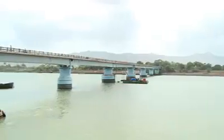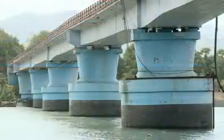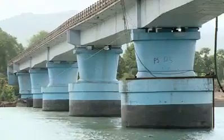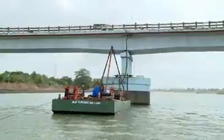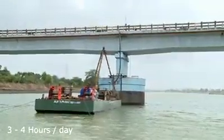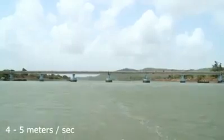An underwater survey was carried out with the help of expert divers, and a scheme was prepared to stabilize well P5 to avoid further tilting before the actual rehabilitation work could commence. Due to the water depth of about 15 to 16 meters and tidal effects, it was a great challenge to work under these extreme conditions. Work was possible for only three to four hours a day, considering high and low tides. The velocity of water, at about four to five meters per second, was also an impediment.